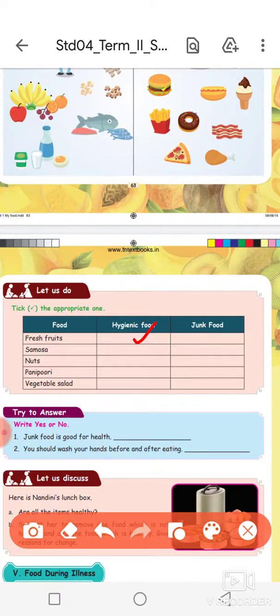Samosa and fried items are junk food. Nuts are hygienic healthy food. Panipuri is junk food. Vegetable salad is hygienic food.